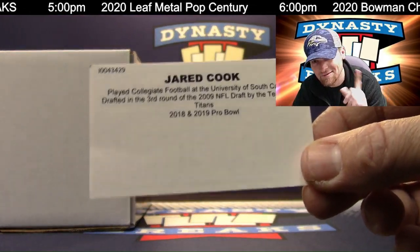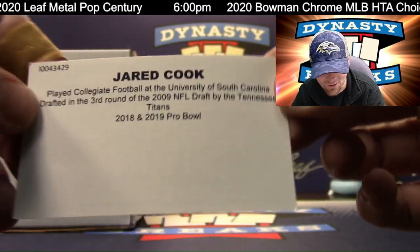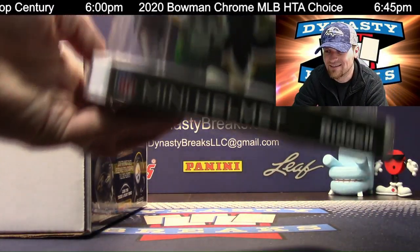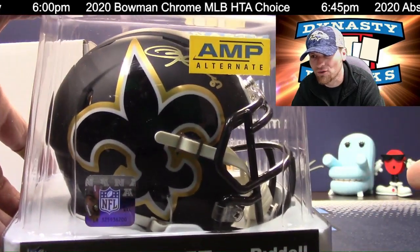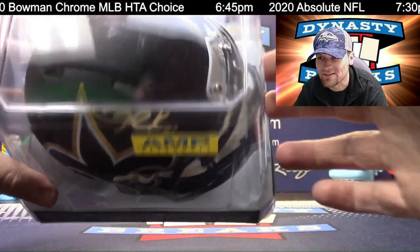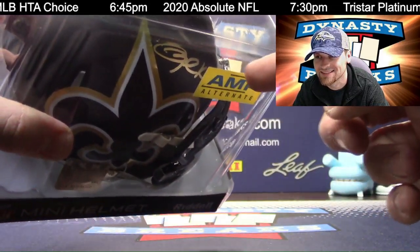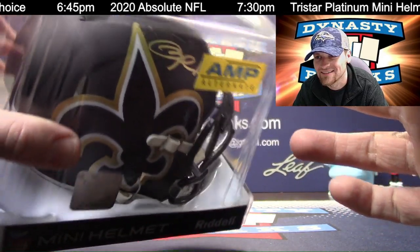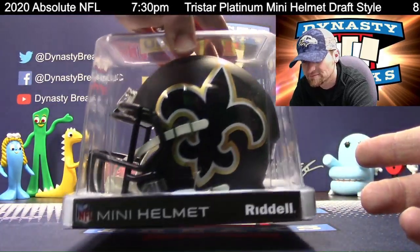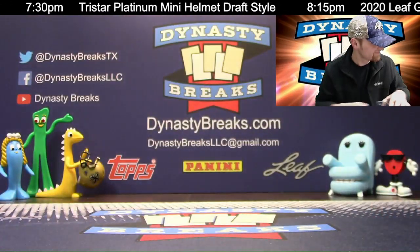He's not a Hall of Famer yet. But this helmet is cool, this helmet is super cool. Jared Cook. Amp alternate. Gigantic fleur-de-lis. Gold ink autographed Jared Cook with a number inscription. Put the sticker on the other side. That is super cool, Saints fans. We have a Saints helmet in the background. Pretty helmet. TriStar authenticated.